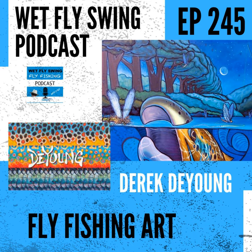Another shout out to Angler's Coffee — wetflyswing.com/anglers. They have a new series going on where Derek DeYoung is actually printing some art on their bag, so you can check that out right now if you head over to Angler's Coffee. Before we get started, let's hear from our sponsor.